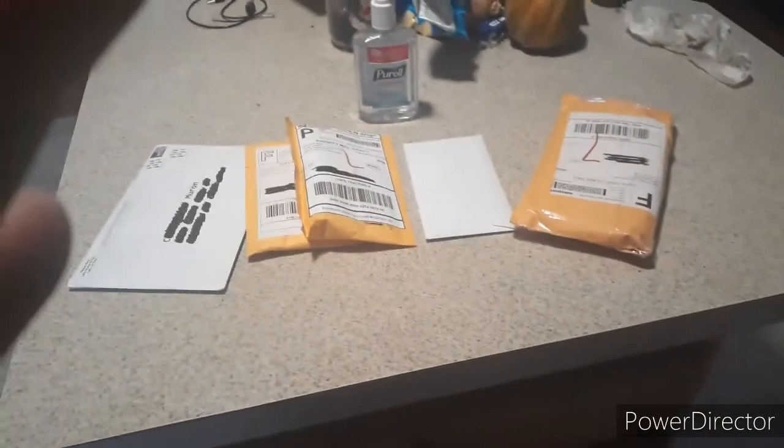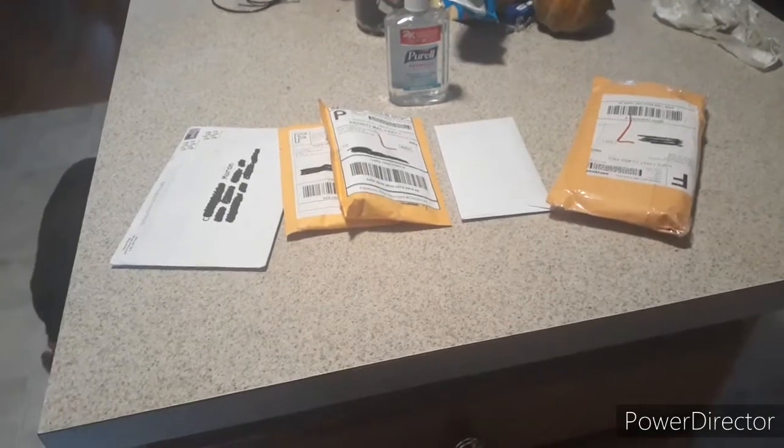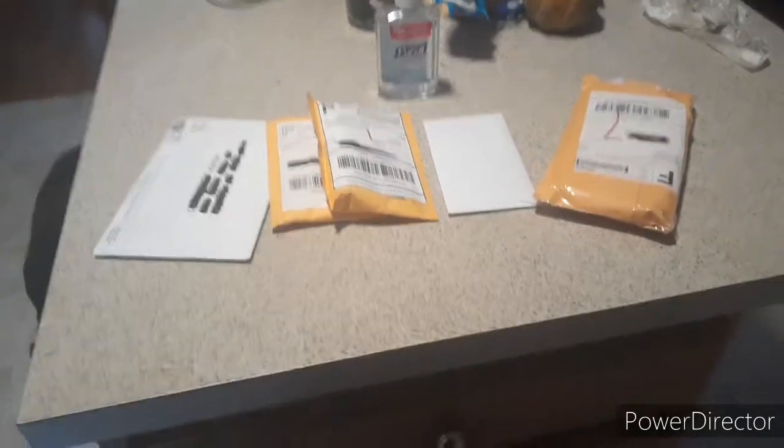We've got some packages that came in today. Let's take a look at what they are. I blacked out all the addresses except one, and that one I'm going to open first and upside down. So let's see what we can do here.